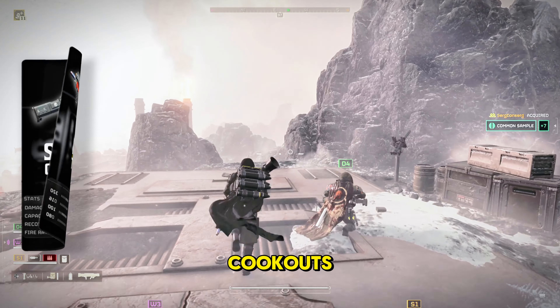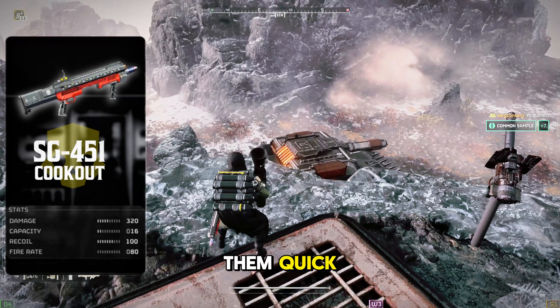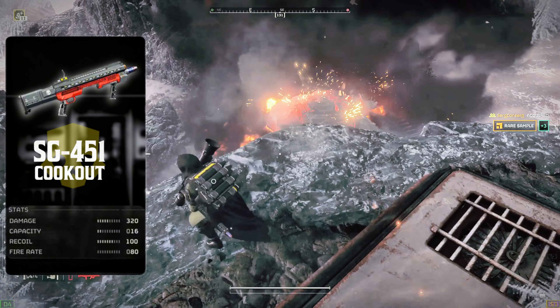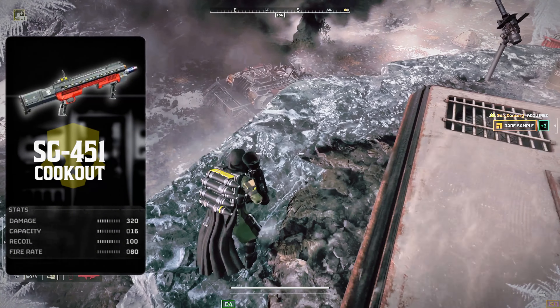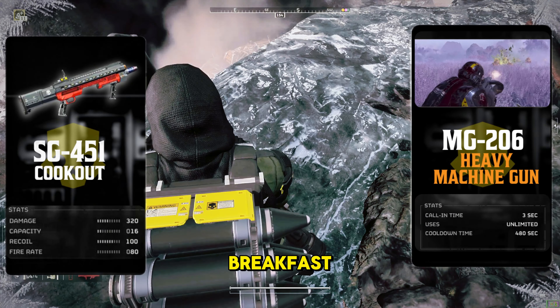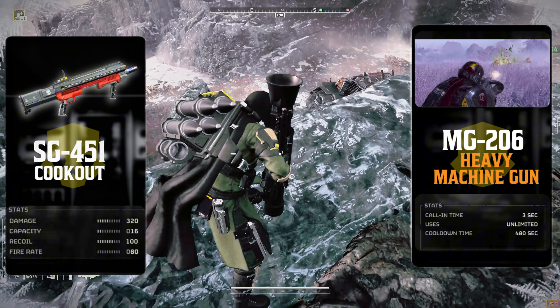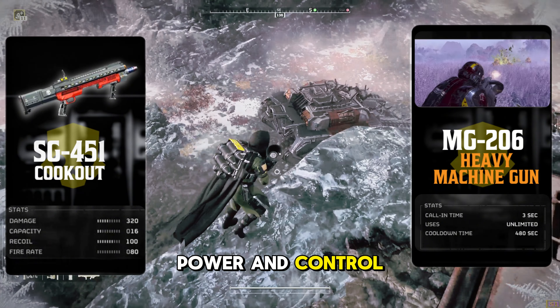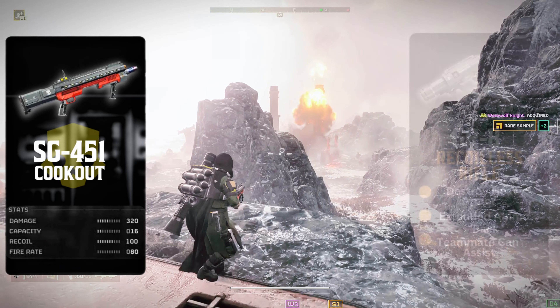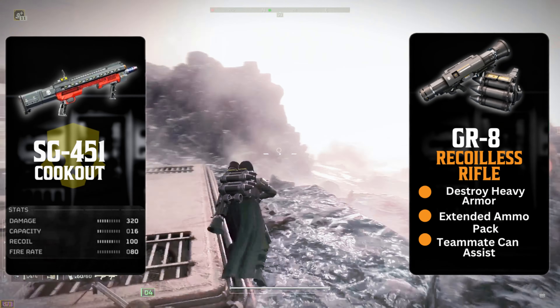Against automatons, the Cookout's not packing enough firepower to drop them quick, but that burn range keeps the battlefield clear, letting you manage and quickly clear out smaller enemies. The MG-206 eats automaton armor for breakfast, and the Cookout keeps the heat on the little ones. Together, they've got balancing power and control in one tight loadout. Adding the GR-8 brings big firepower from range.